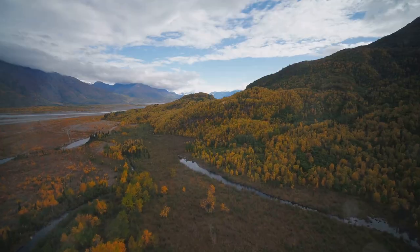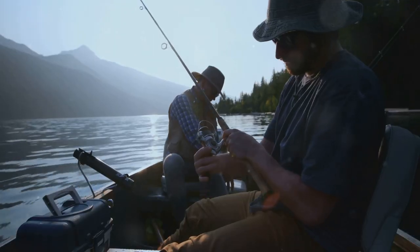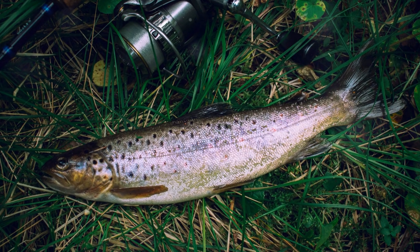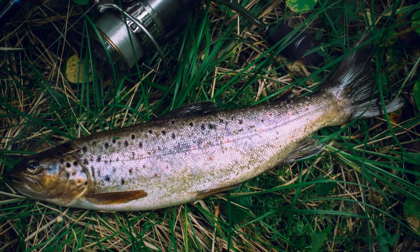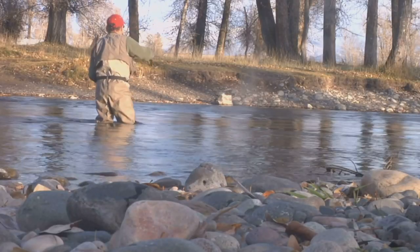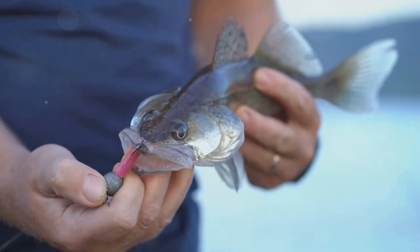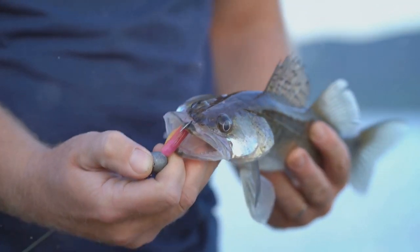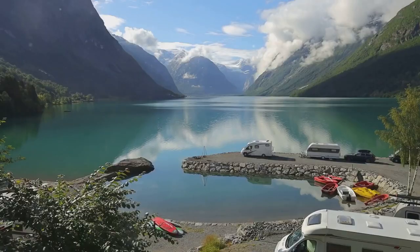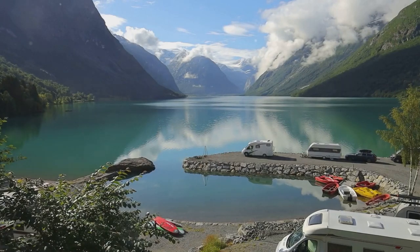Just a short drive from Anchorage lies Eklutna Lake, a scenic gem in Chugach State Park, offering a convenient escape for anglers with stunning beauty and tranquility. Rainbow trout and Dolly Varden are the primary targets, with lake trout also present. Focus on shallower areas near stream mouths for rainbow trout and Dolly Varden — spinners, spoons, and fly fishing with streamers work well. Lake trout prefer deeper waters; downriggers with spoons, flashers, or large jigs tipped with baitfish are effective. Eklutna Lake is easily accessible by car, with a boat launch and rental options available.